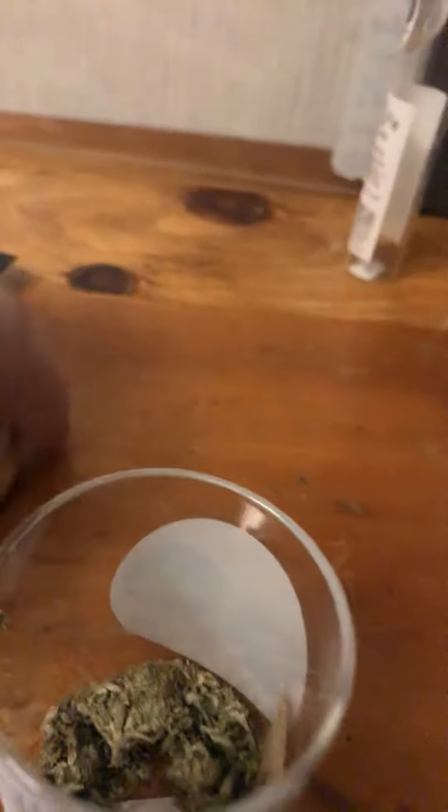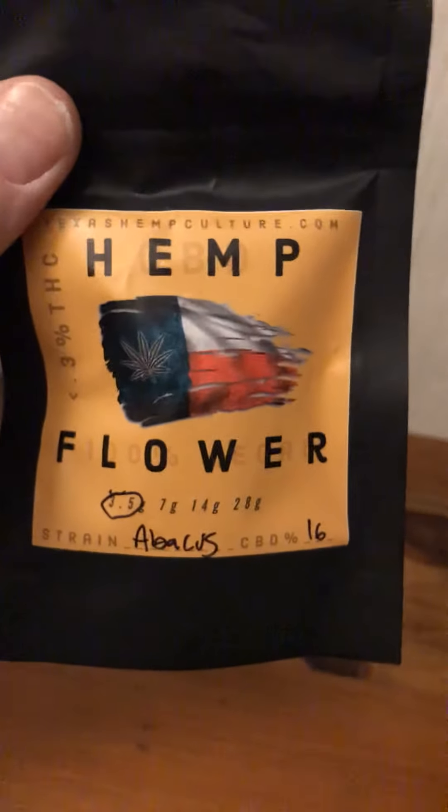The picture doesn't do it justice — already smoked quite a bit. Look at this container though — you can hear the air just pour right out of it. Definitely check them out. Next up we got hemp flower from Texas Hemp Culture — definitely go check them out on Instagram as well. They sent me three and a half grams of Abacus, which is pushing 16%.